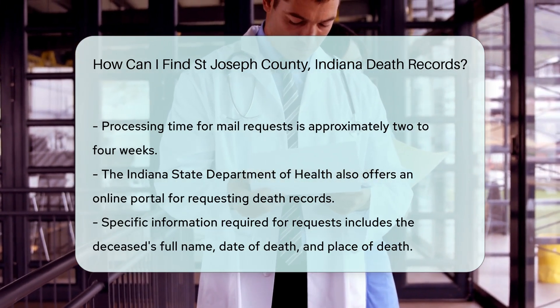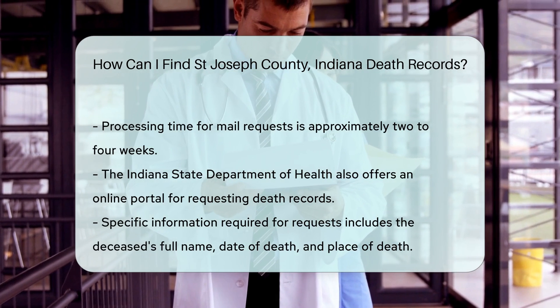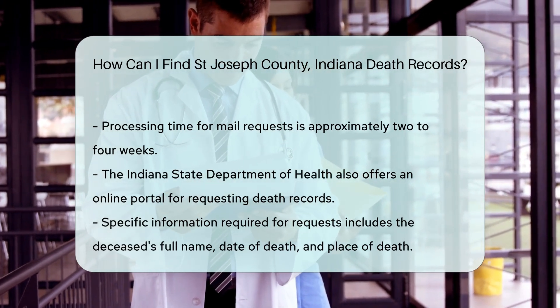Keep in mind that you may need to provide specific information, such as the deceased's full name, date of death, and place of death.